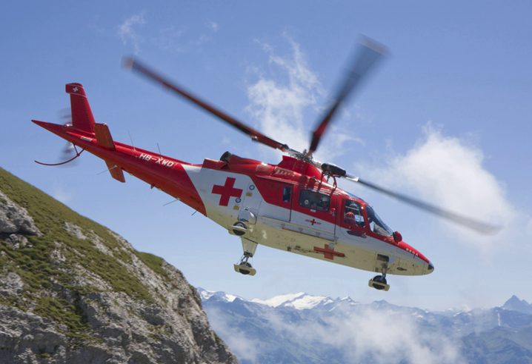Soviet Union: In use by Red Army and VVS. Tsagi A-7. Japan: In use by Japanese Army and Navy Air Service.